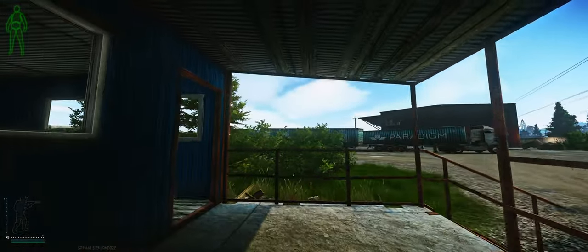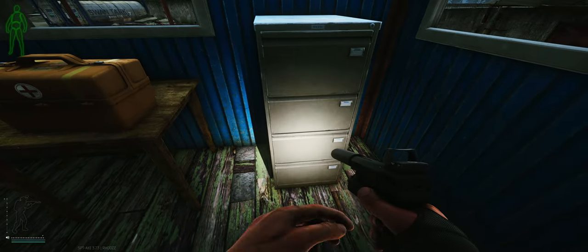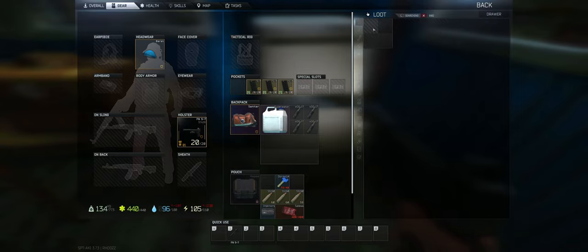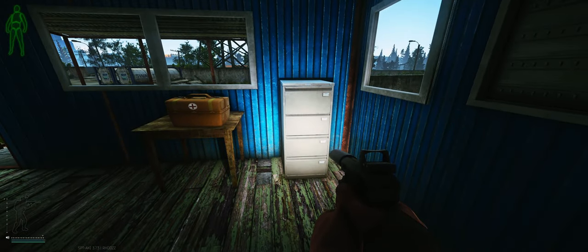The second place is going to be in the drawers of filing cabinets. They're also somewhat everywhere — not as often as jackets, but you'll find them if you look. They're easy to find. I got tape, but if you just keep looting all the drawers, eventually you'll find some keys.